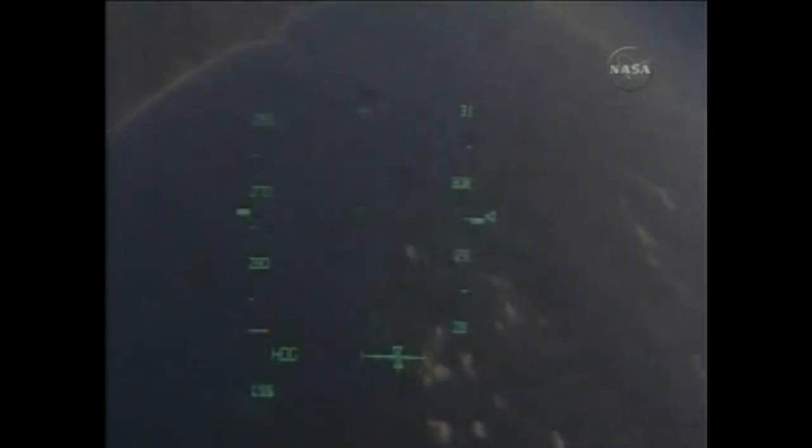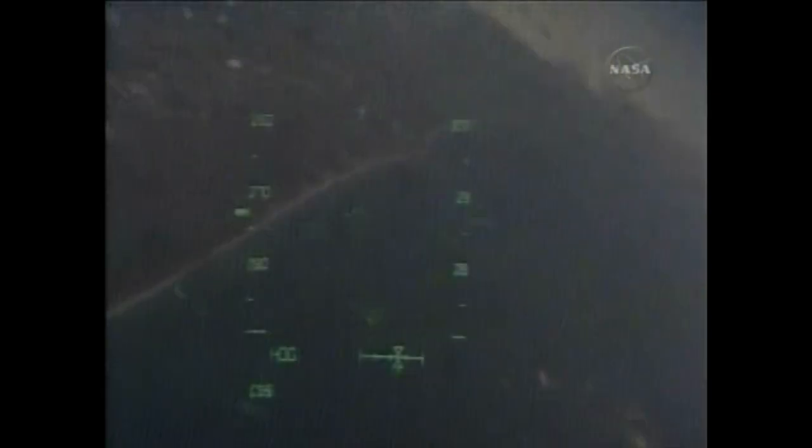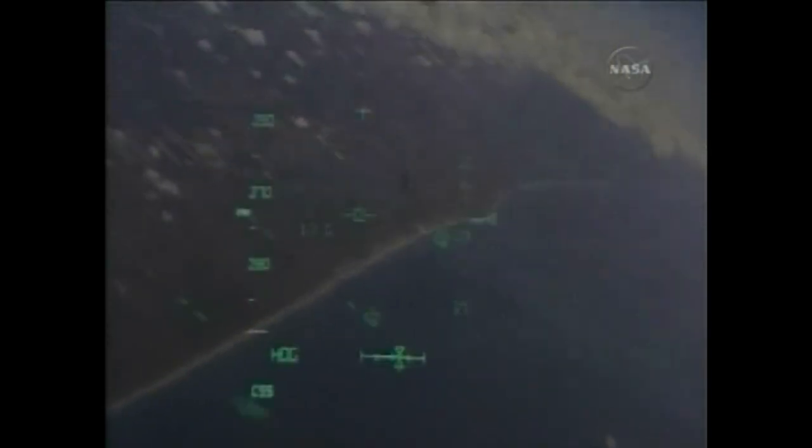Three minutes from touchdown. Commander Mark Kelly handing the stick off to Pilot Ken Ham, beginning an overhead left-hand turn to align with runway 15, the northwest to southeast approach to the three-mile-long landing strip.